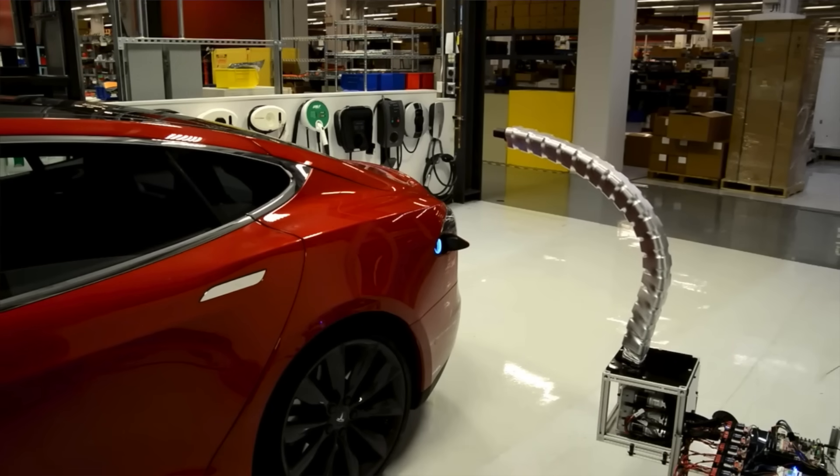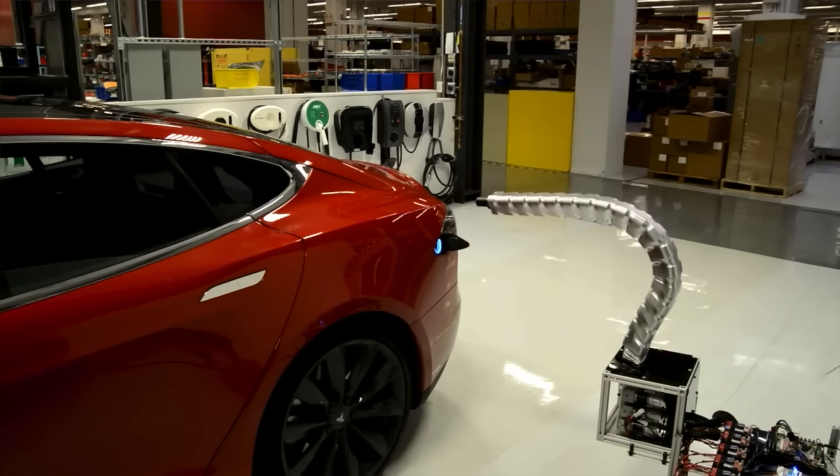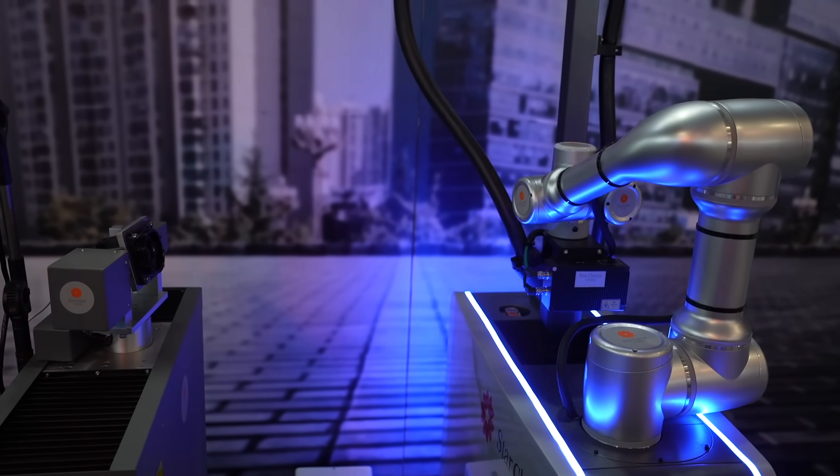So behind me is a robotic charger. Do you remember when Tesla talked about doing like the snake-style charger that would be something like this? Well, here they actually have it happening.